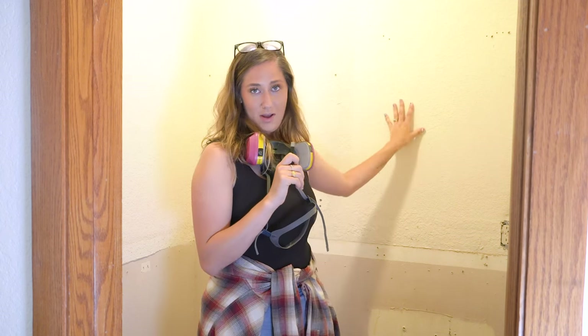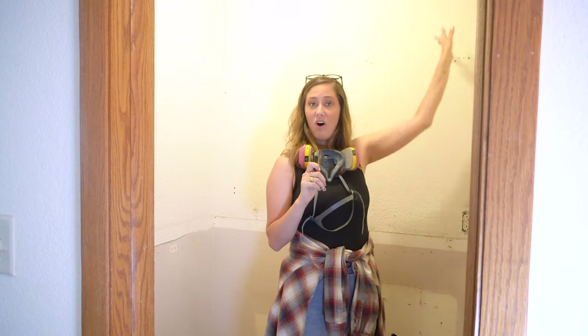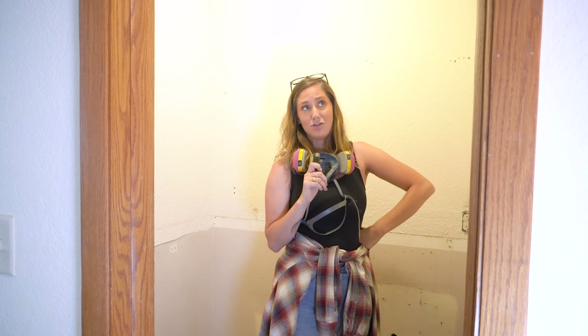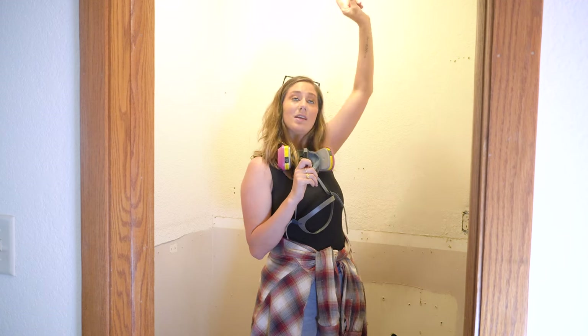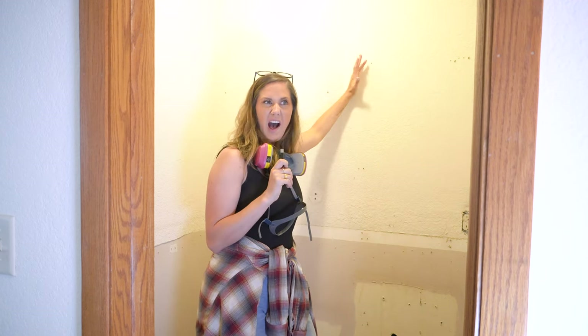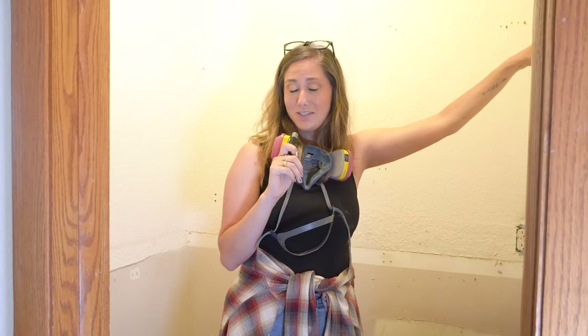The bathroom is fully demoed. My next step is to get rid of the texture on the drywall — this is called knockdown. A lot of people consider knockdown to be outdated, and I'm in that camp. I'm going to start with a light sanding over all the walls, then do a skim coat of joint compound to get rid of that texture. Since I'm doing shiplap coming up about five and a half feet high, I only really have to focus on the top part of the walls and the ceiling.